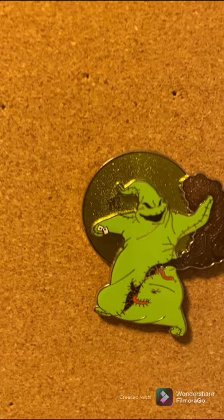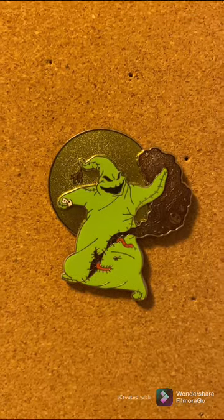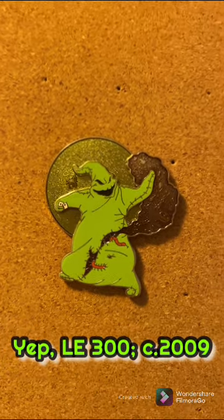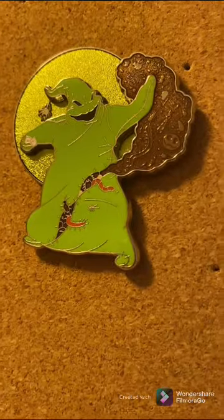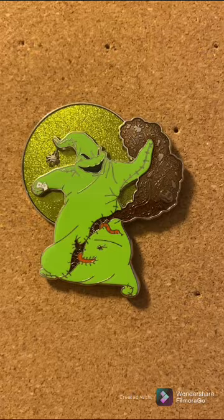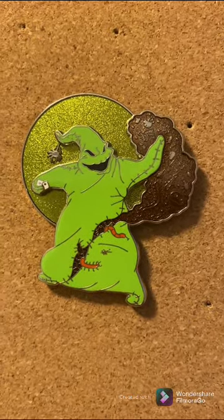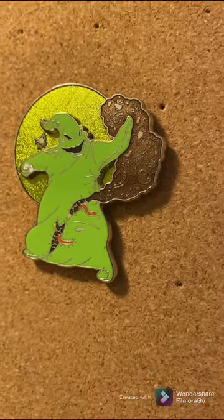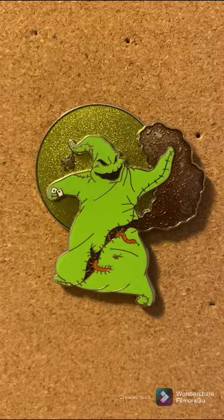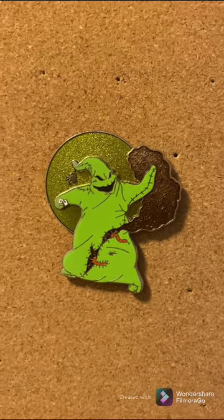One of my favorite pins in this collection is the DSSH limited edition — I think LE 300 — pin-on-pin design of Oogie Boogie. Look how pretty the glitter is. Oogie Boogie is made out of bugs, and the element to the right in that dark brown area are bugs in glitter. This is really, really, really pretty. This one doesn't glow in the dark, but I think that's okay for this pin.